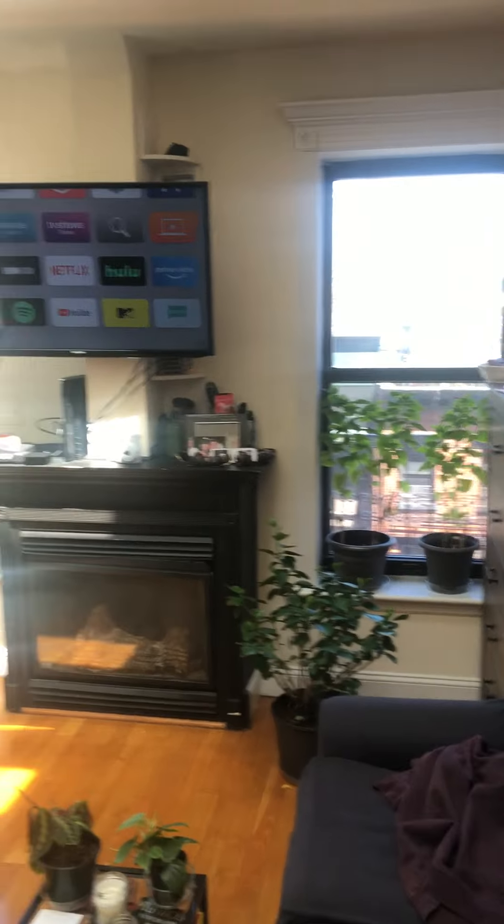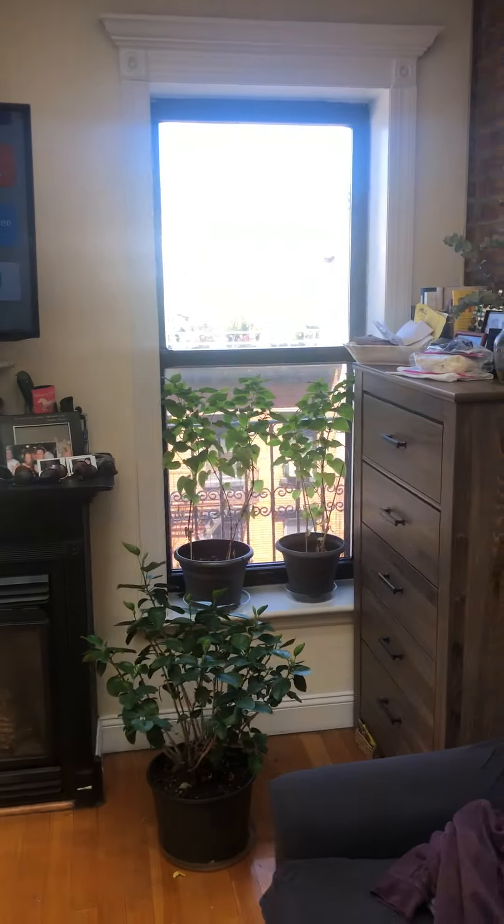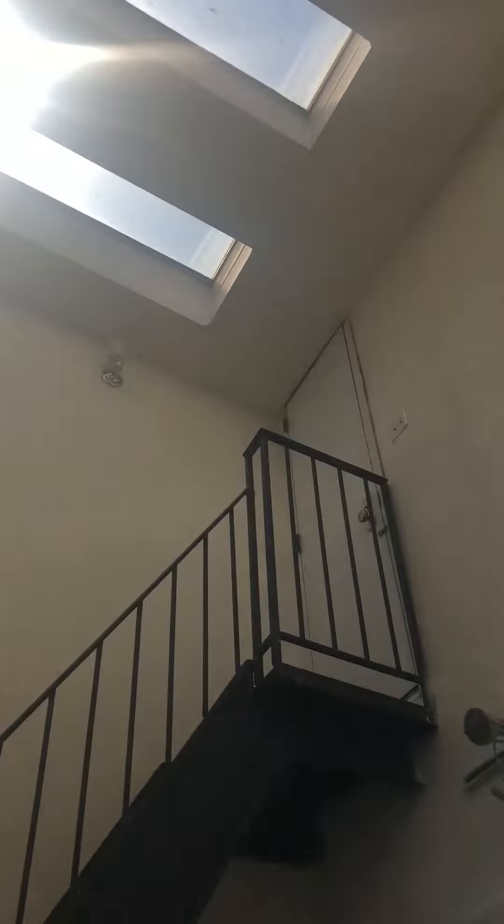Into the living room, two windows. This window has the fire escape. As you can see, there's a lot of natural light from the skylight.